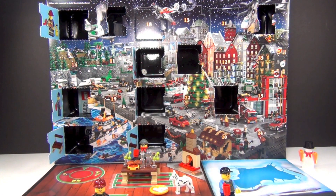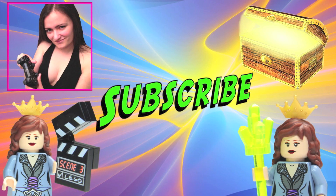Come back tomorrow and we'll see what we have behind door number 11. Hey, before you go, don't forget to subscribe to each of my channels if you haven't already. Thanks, guys.